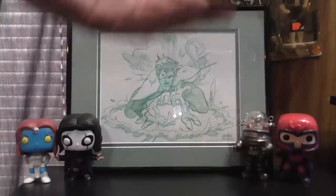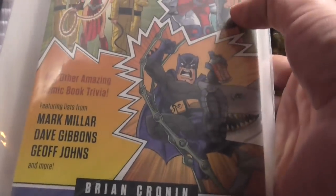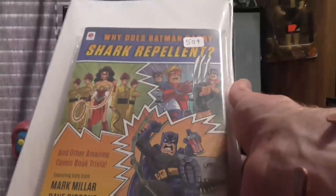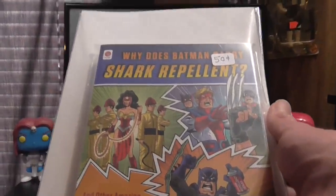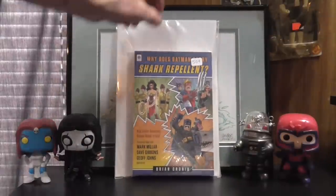Priced books — I found this for 50 cents. It's a thick little book: Why Does Batman Carry Shark Repellent? And Other Amazing Comic Trivia. It's got a list by Mark Millar, Dave Gibbons, Geoff Johns. I like the art on the cover — it's funny, looks like Wonder Woman and Devo, and Batman with his shark repellent spray. Looking forward to reading that; I'm sure it's going to be a good laugh.